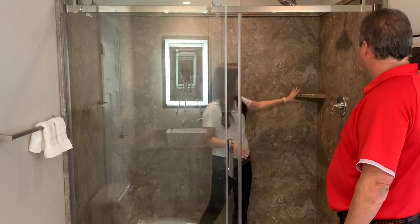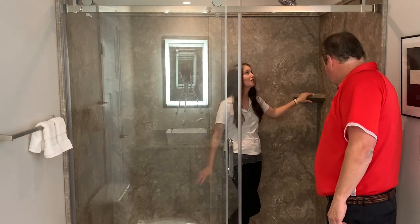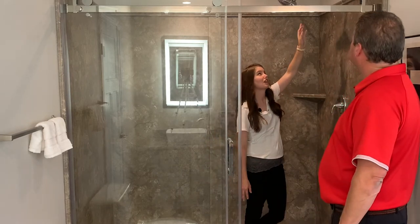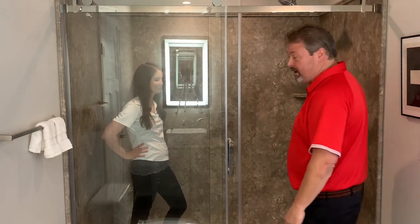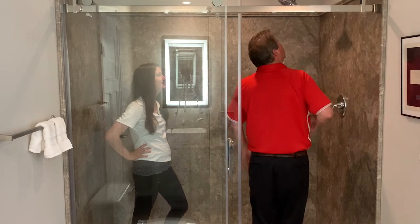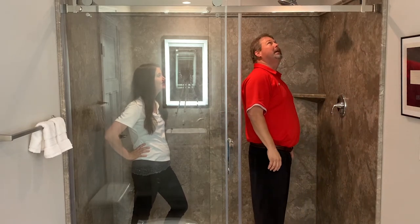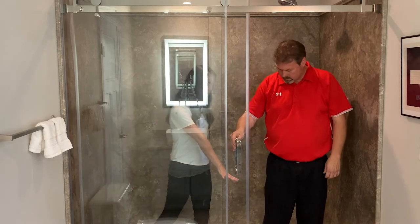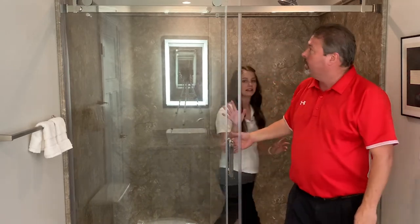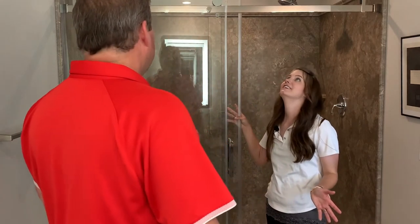The shower has extra storage niches for shampoo and soap bottles, and a 17-inch rainfall shower head. Standing at six foot two, you could probably still fit someone six foot eight beneath the shower head. Notice the low-profile entry — easy to get in and out of — with nice glass sliding barn doors. There's also a little extra LED light in here.